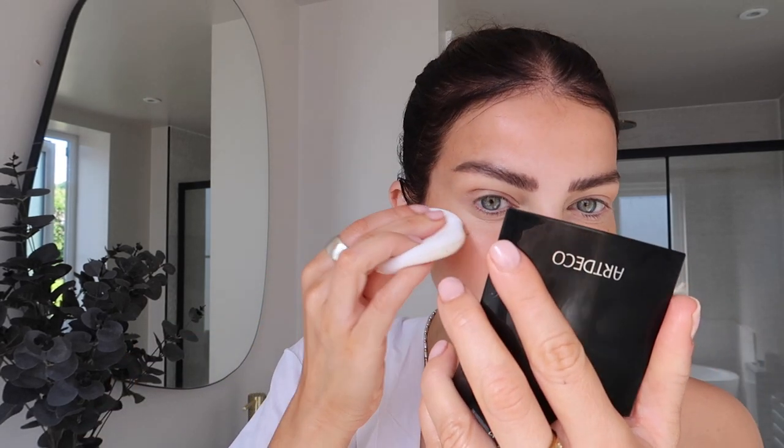It's also really good if you have a spot because you can just fill it in and hide it and make it into a beauty mark. And then I just set that in place and blend it in a little bit with the powder puff and a little more translucent powder.